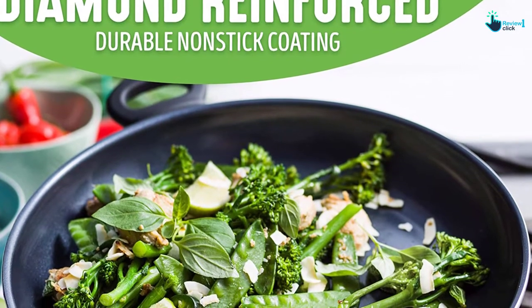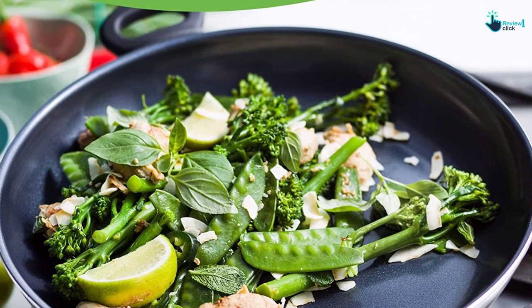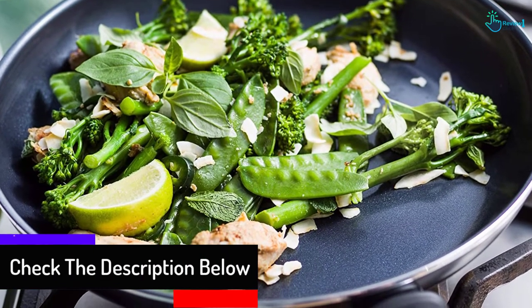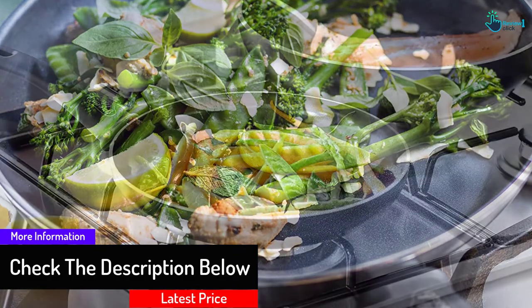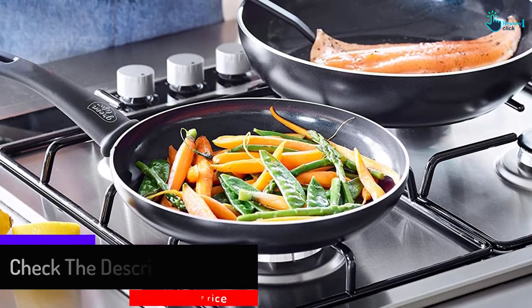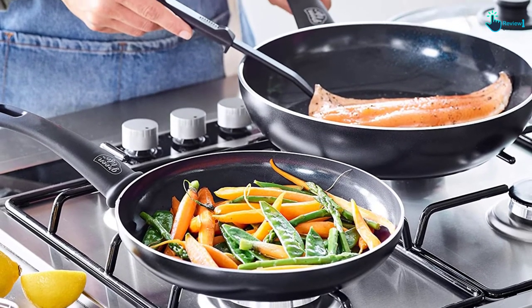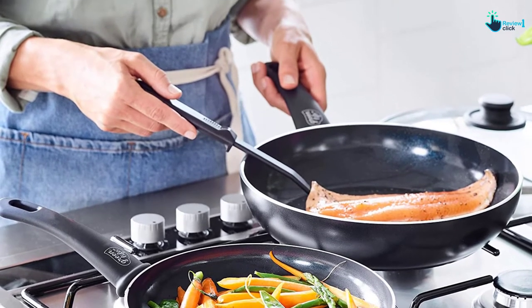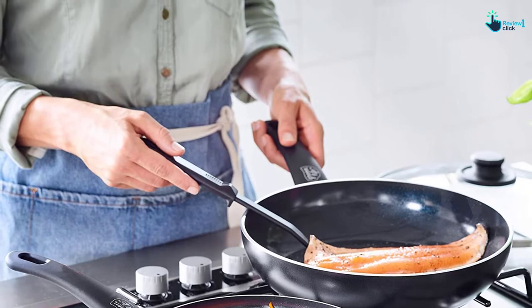Each metal handle is ergonomically designed and coated with a silicone soft grip to provide non-slip contact. It even features a small hole, letting you hang the cookware conveniently on the wall for organized storage. The GreenLife cookware is dishwasher safe, but we recommend washing it by hand to prolong the life of the nonstick coating. While it is oven safe up to 350 degrees Fahrenheit, you cannot put it on induction, or it will cause permanent damage.